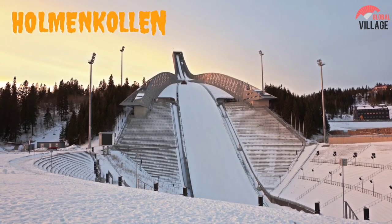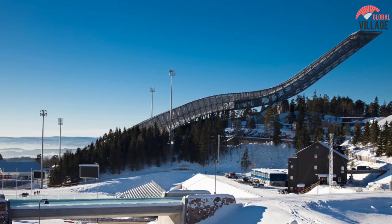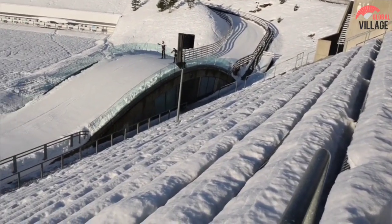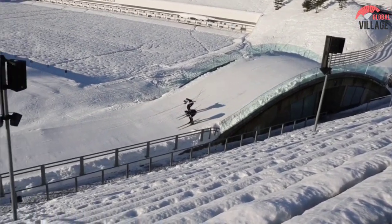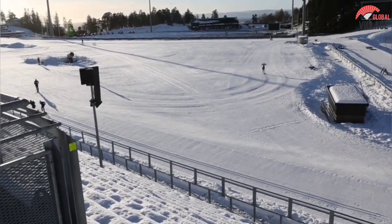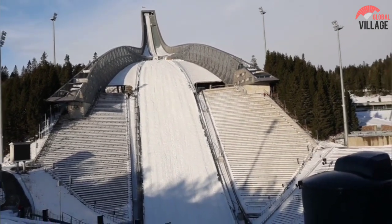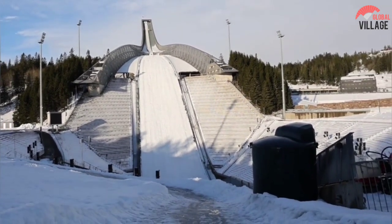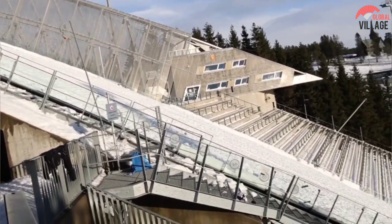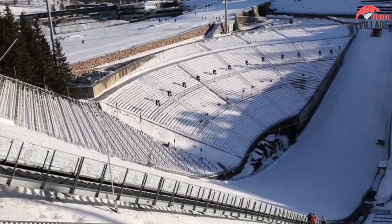7. Holmenkollen Ski Jump. Since 1892, the Holmenkollen Hill has hosted ski jumping contests, providing a link to Norwegian sporting heritage as well as national identity. In 1952, the Winter Olympics ski jumping events were held here, and the FIS Nordic World Ski Championships were hosted here four times. The Ski Museum is housed within the ski jump's framework and takes you on a journey through Norway's 4,000-year history of skiing. There are artifacts from Norwegian polar expeditions on display, as well as cutting-edge skis and snowboards. The ski jump's highest point features a panoramic observation deck with views of Oslo and its fjord.